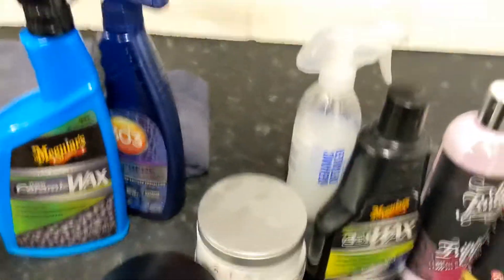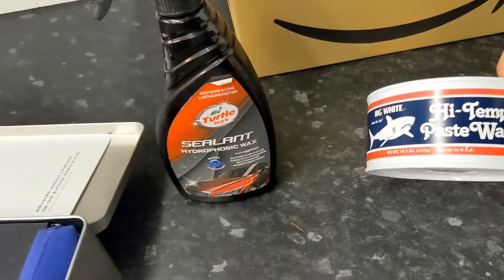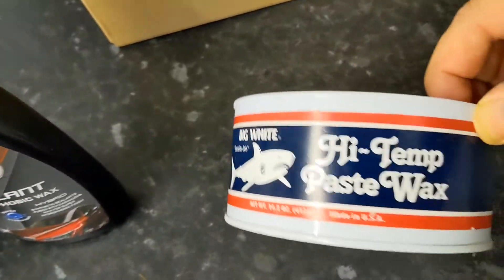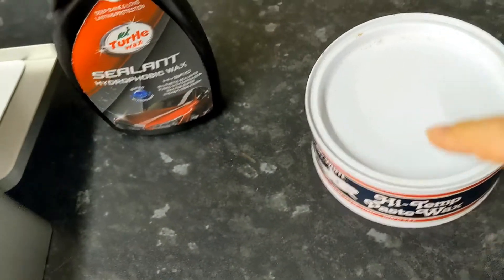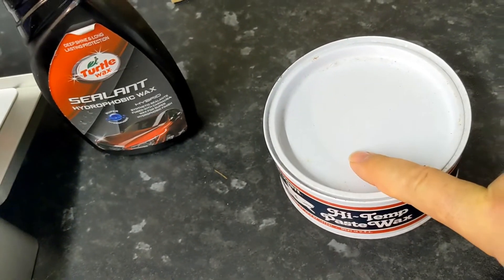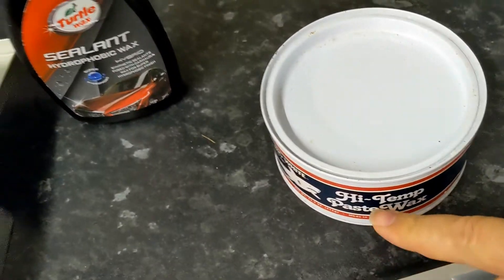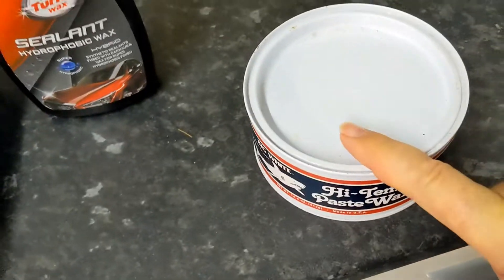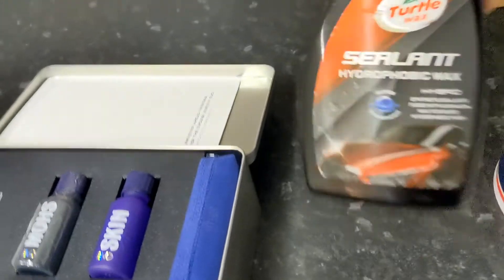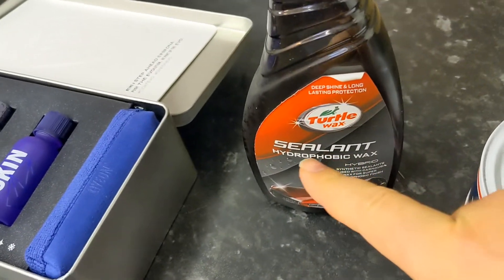Let's move on to sealants now and what the advantages of sealants are. If we go over to something like this paste wax, this is an example of a sealant as well, because this is synthetic. So it's really a type of sealant that's not using natural waxes — it's using waxes which don't melt. So you can still get waxes which fall into the sealant category, or you can get a modern day water-based sealant like this.